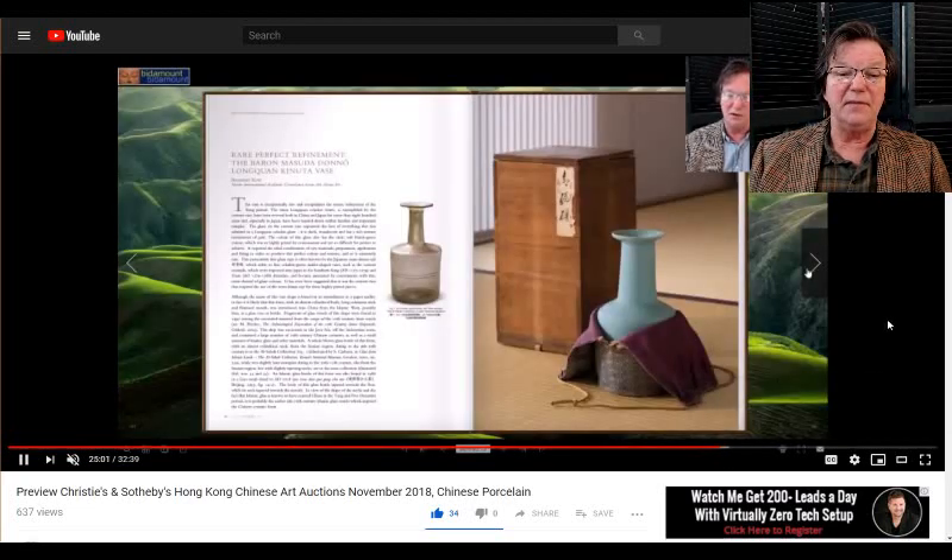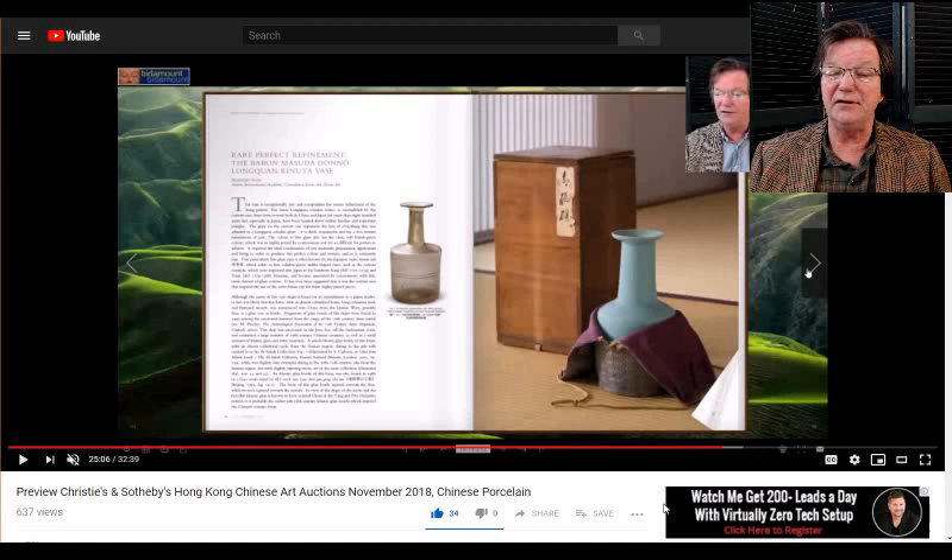There's also an exceptional celadon green vase coming up, also from a Japanese collection. It's an interesting series of auctions — I hope you check out the video; it was fun going through and talking about everything.